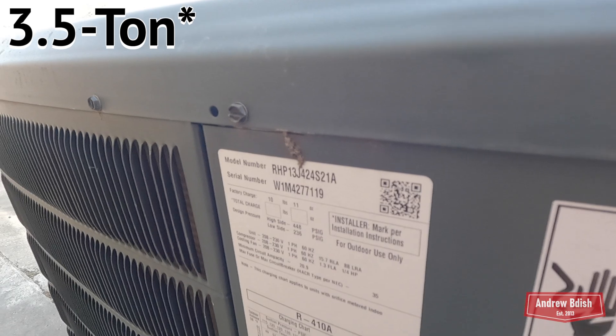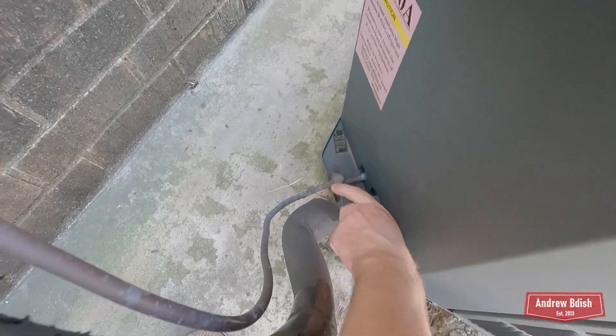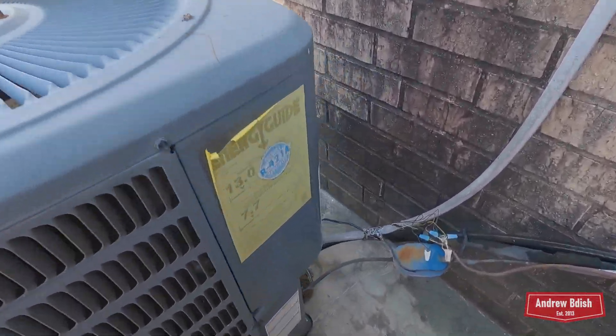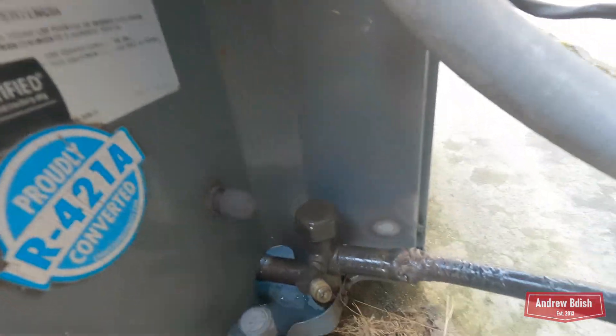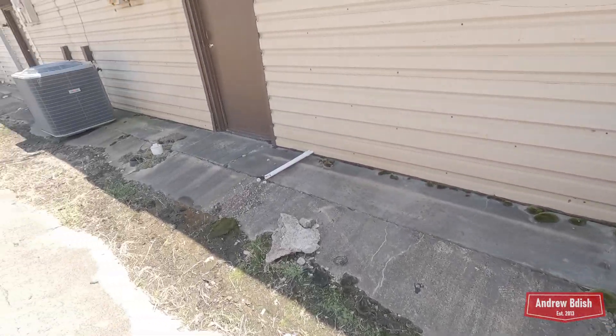It's a two-ton from 2014. It might have been running. Here's your Goodman — two-ton from 2013. It's working really good. That's also a heat pump.